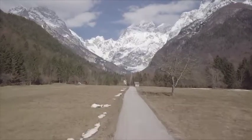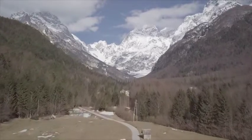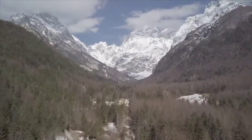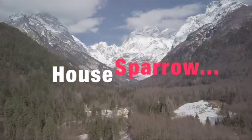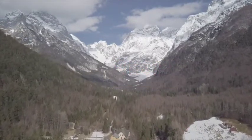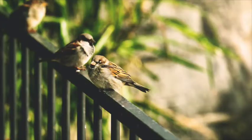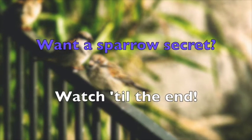Ladies and gentlemen, welcome back to EcoHotDog, a blend of education and entertainment. Today, we will explain the characteristics of a house sparrow, understand how the birds spend their daily lives, and discuss how we can help them flourish. Make sure you stick around until the end because I'll be telling a little secret about these birds. You definitely don't want to miss it, so let's begin.